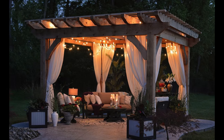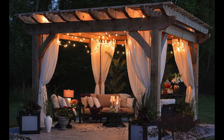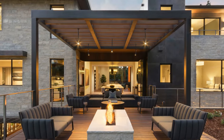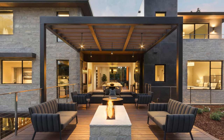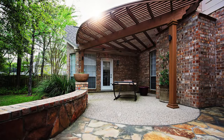Did you know that pergolas can increase the value of your home by up to 20 percent? According to a study by the National Association of Realtors, pergolas are among the top outdoor features that buyers look for, as they enhance the curb appeal, the outdoor living space, and the energy efficiency of your home.